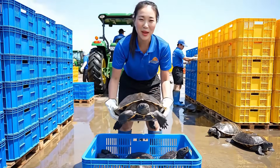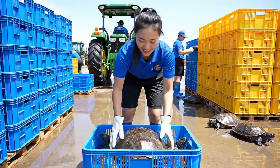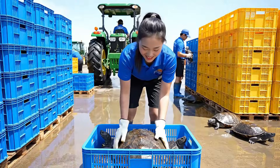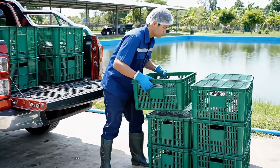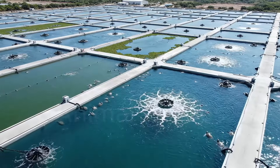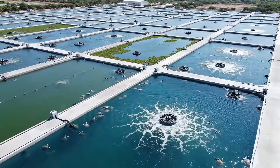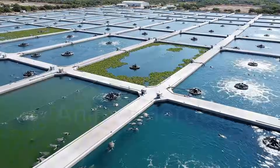Careful with this one, it's a big one. This expansive facility is home to thousands of loggerhead sea turtles utilizing modern aeration technology.